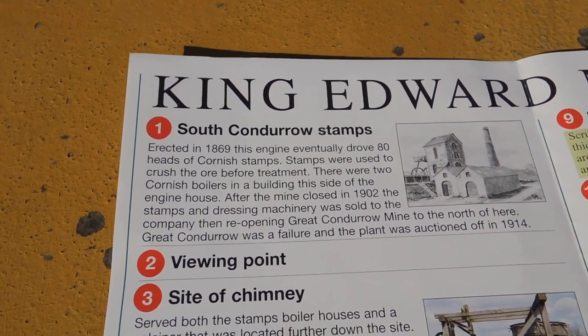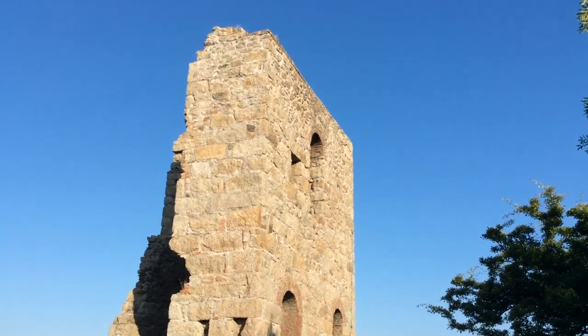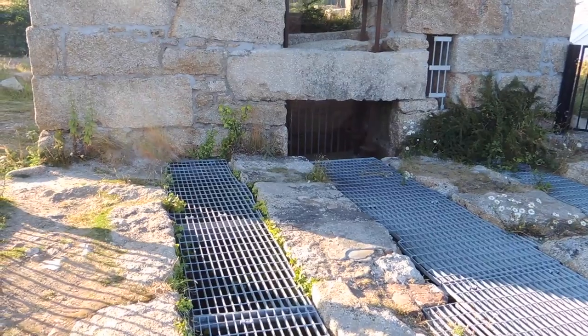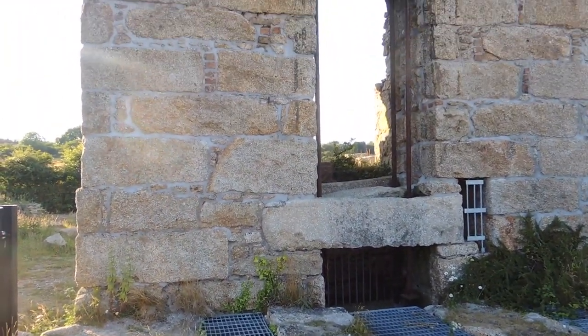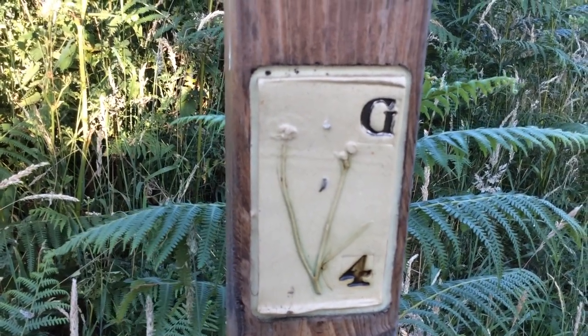South Condor stamps — erected in 1869, this engine eventually drove 80 heads of Cornish stamps. Stamps were used to crush the ore before treatment. After the mine closed in 1902, the stamps and dressing machinery were sold to the company then reopening Great Condor mine to the north of here. Number four — this is a junction shaft, a shallow shaft of about 300 feet that would have been used with a horse whim for winding.